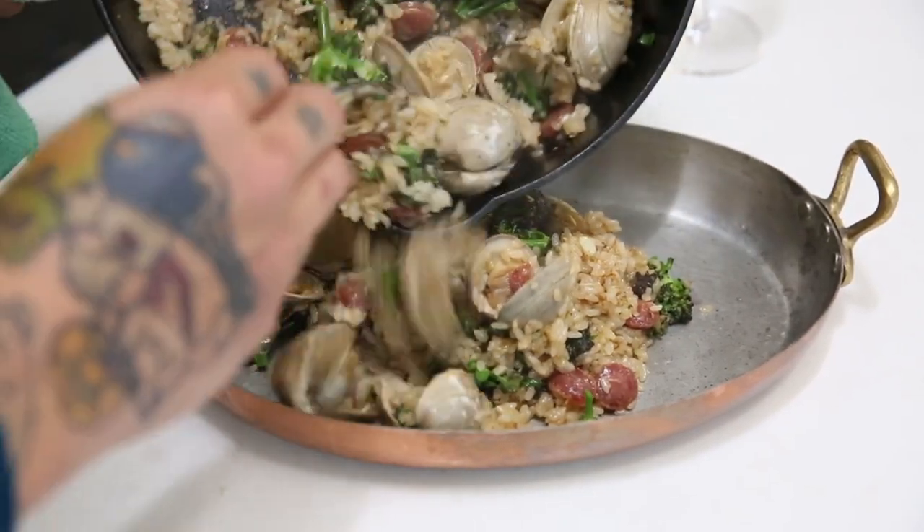My name is Shuai Wong. I own Short Grain here in Charleston, South Carolina, and this is my house special fried rice.